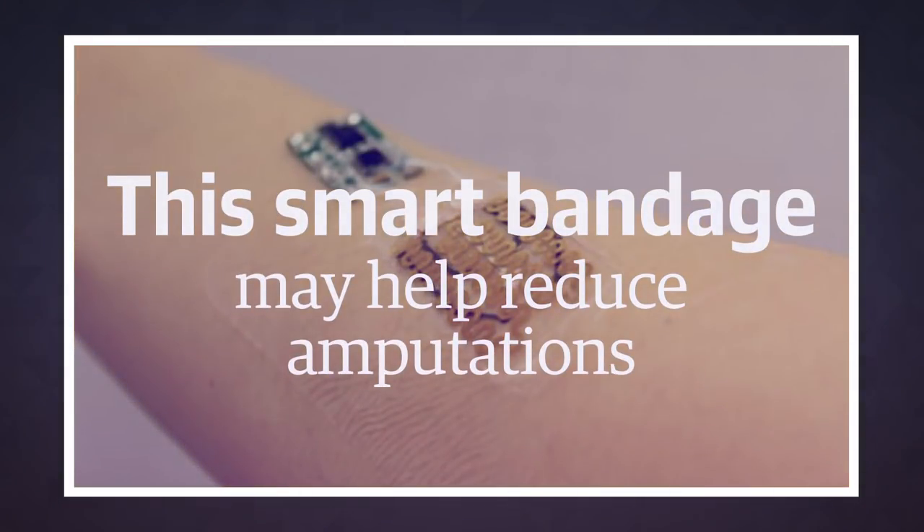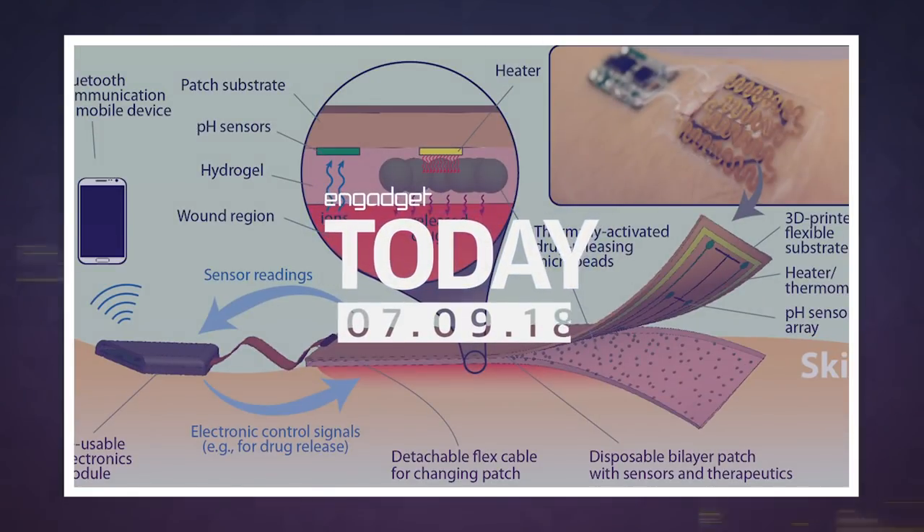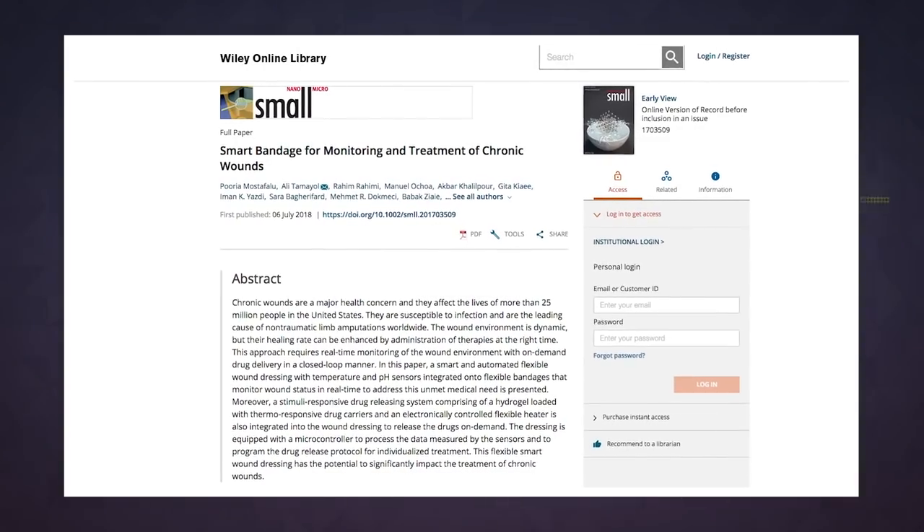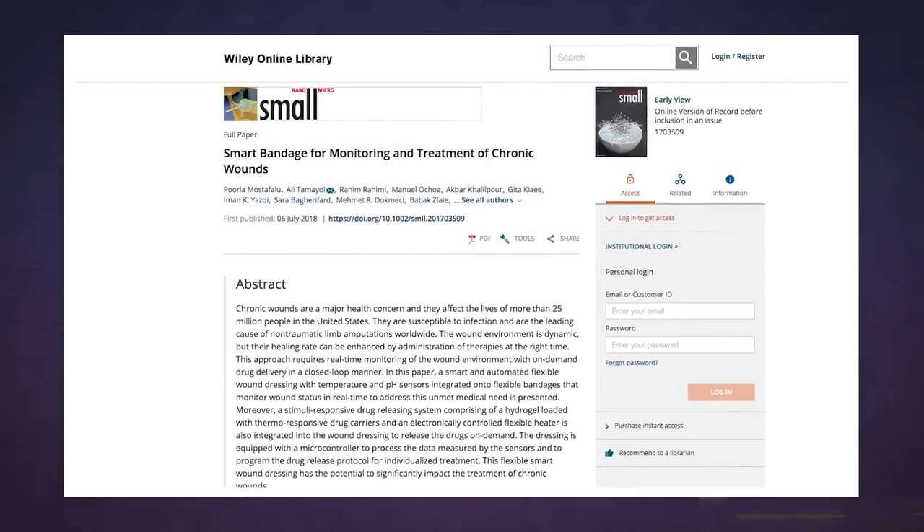The leading cause of non-war-related limb amputations is chronic wounds. Now, researchers at Tufts University are hoping they can reduce the number of these kinds of amputations through a smart bandage that can monitor a wound and dispense treatment as necessary.